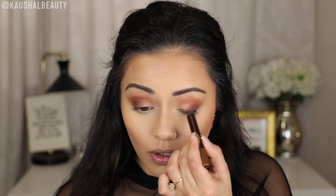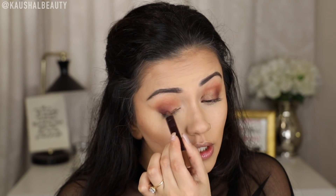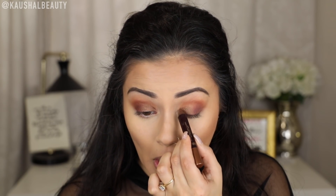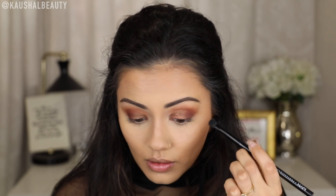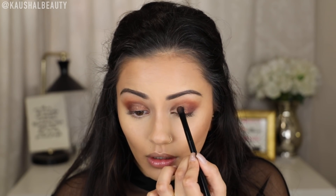Before I smoke out the rest of my eyes I really quickly wanted to show you this Colour Chameleon in the shade Amber Haze by Charlotte Tilbury. I'm just going to pop this on the inner corners because this is such a stunning cream eyeshadow stick — just putting this onto the areas where I didn't apply any eyeshadow. Then I'm going to get a mixture of Lumbre and Ember from the Naked Heat palette and put that on top. I actually want this to look a little bit more gold, so I'm going to take a goldy shade from my favourite highlight palette of the year and apply that on top.